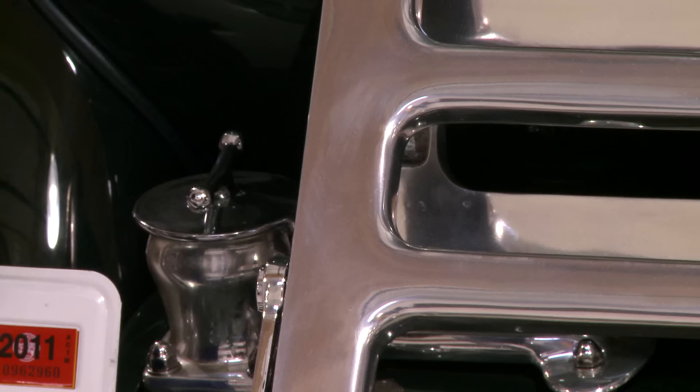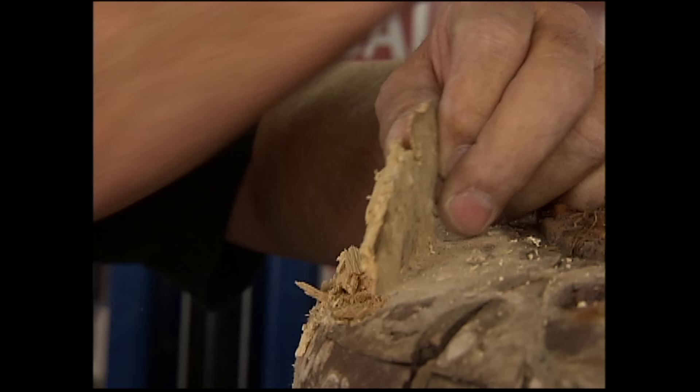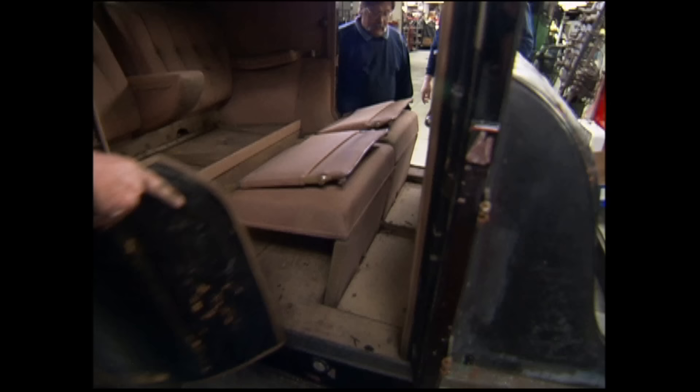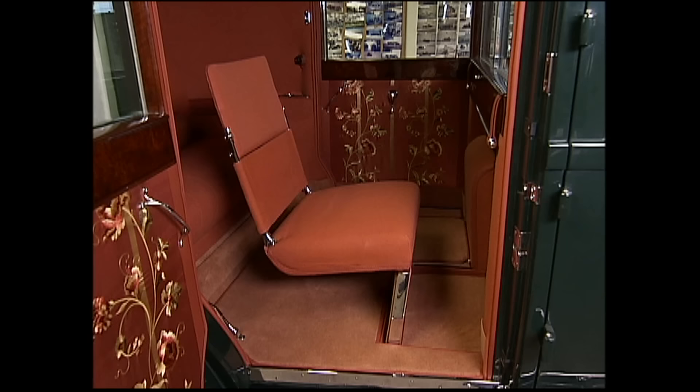Yeah, we took that fender off here. The trunk rack — we had to make a new one because it had been hit several times before. So many parts in the engine compartment are new. Gas tank cover's new. It's just amazing what all we had to do. There was wood totally rotted through in the top and in some of the sills. Of course, we refinished all the wood. The interior was totally beyond use because of tire storage in it.